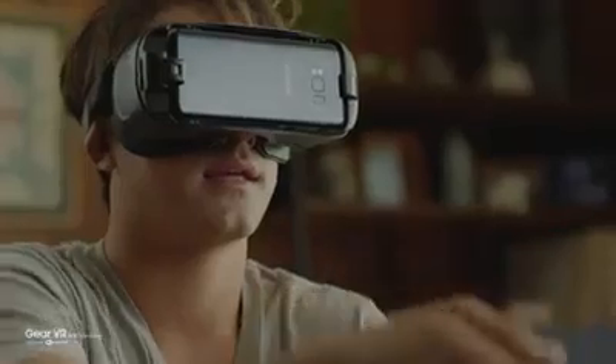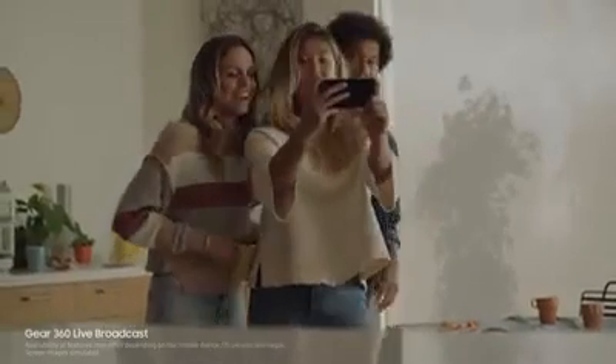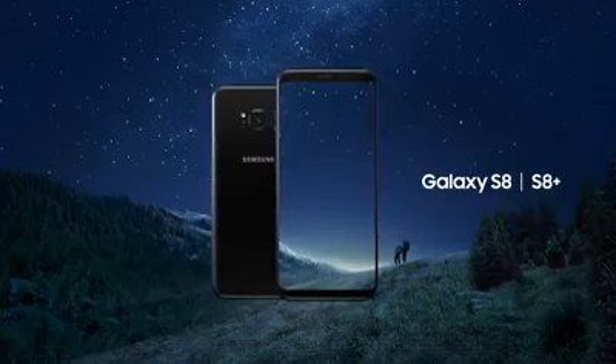The new Galaxy S8 connects you to a new world of experiences. The new Gear VR has a motion-sensing wireless controller that makes navigating your virtual world simpler and more intuitive. And paired with the new Gear 360, the Galaxy S8 lets you live broadcast in 360, so you can share your most memorable moments in real time. The Galaxy S8 will take you beyond the limits of any phone you've ever known before. Unbox your phone — Samsung Galaxy S8 and S8 Plus.